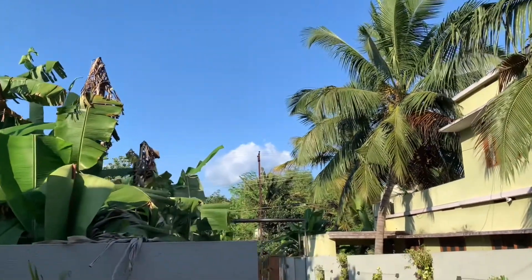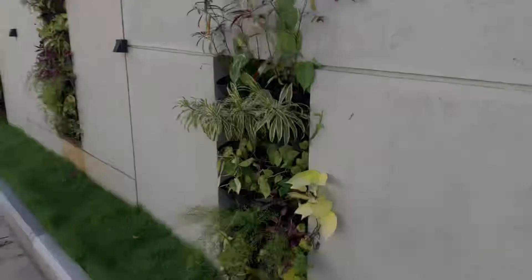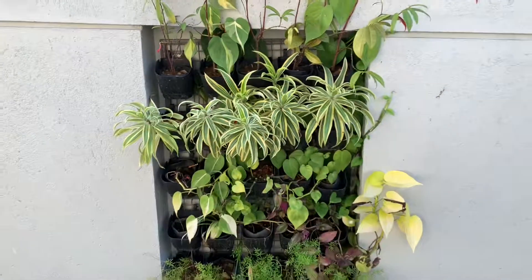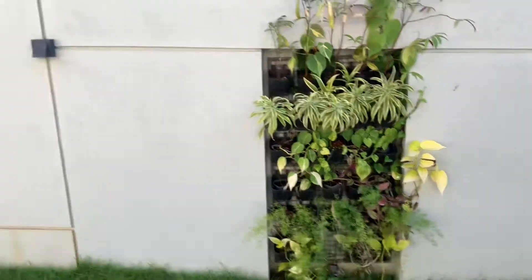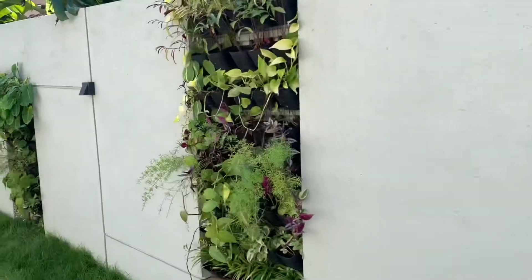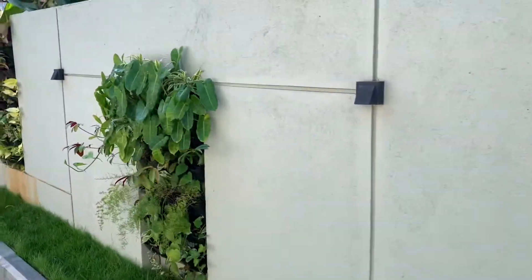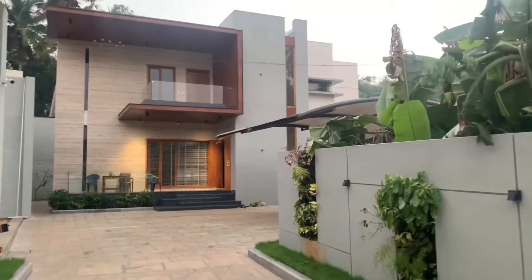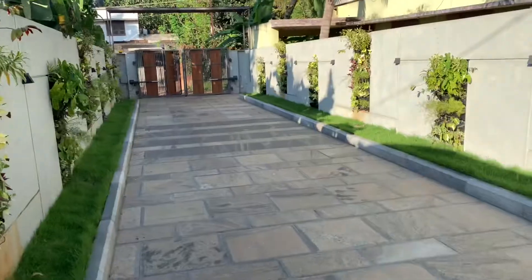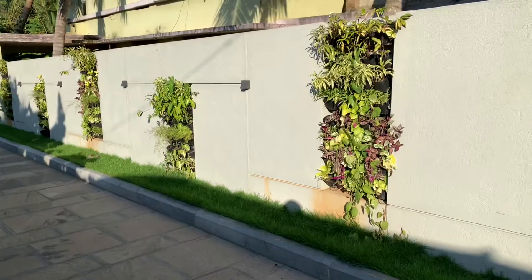The design has to be done along with the landscape architecture. Planning is so important. Implementation is much more important. The ideal location for vertical gardens are balcony walls for flats and compound walls for independent houses.